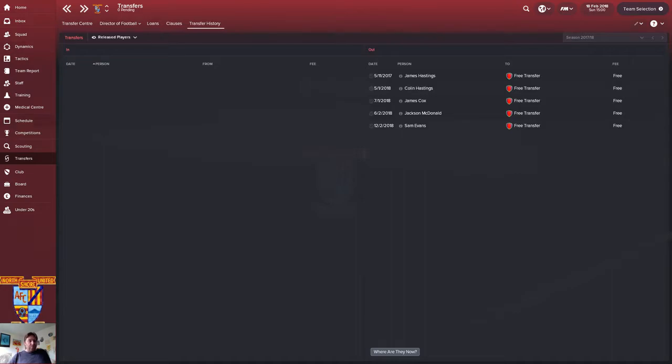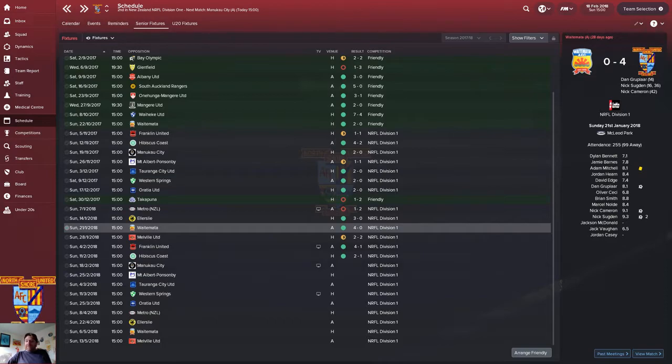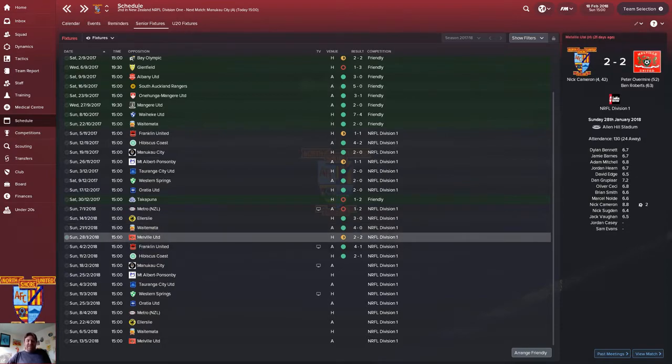Here's the schedule. We last left you with Alerslie 3-0. We followed that up with a great 4-0 away win against Waitamata. Grupla got one goal, Sudjan again with a double, and Nick Cameron with a single. We picked up one yellow card but the average ratings were really fantastic — the lowest being 6.8, or 6.5 for a halftime sub, so not reading into that.